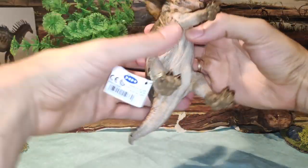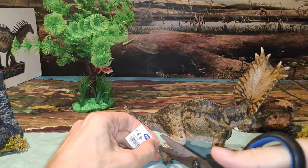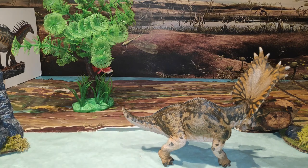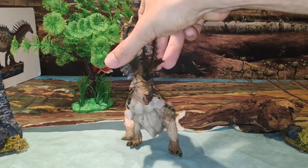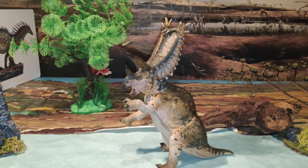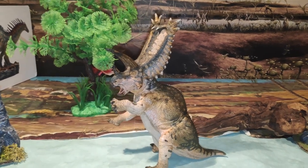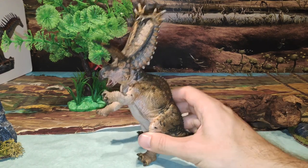Vamos a quitarlo y a cortarlo. Y aquí tenéis al precioso Pentaceratops. Una figura que estaba deseando de tener, ya que ha sido uno de mis ceratópsidos preferidos y quería, como no, tenerla en la colección.